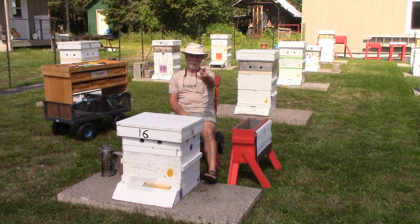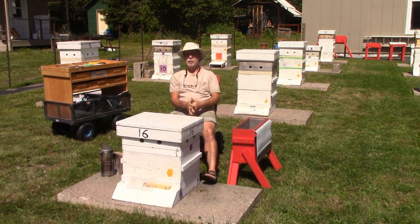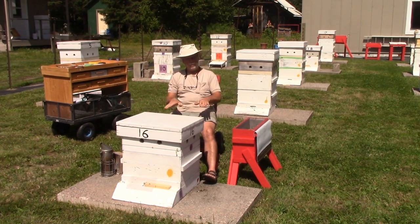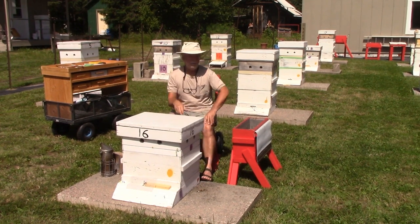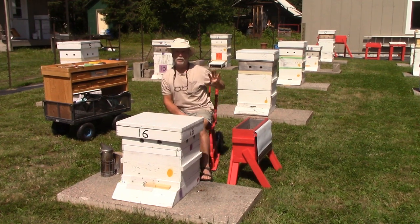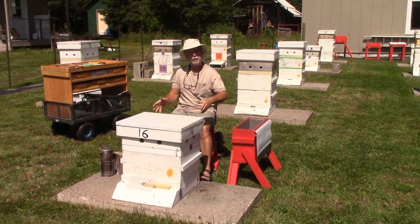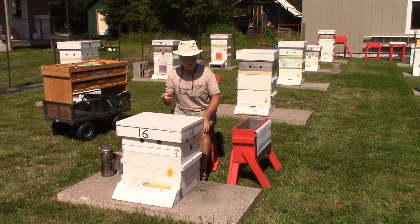In a normal year, right where those two cameras are sitting, I'd probably have 30, 40, maybe 50 nucs sitting here. I could newspaper-unite this — move the nuc into 10-frame equipment. There was a decent population of bees. I've also got I think four more single boxes that have laying queens, so I could have newspaper-united this to one of those, which I still can do.